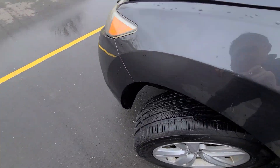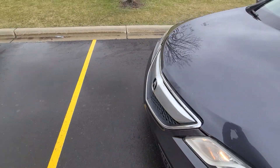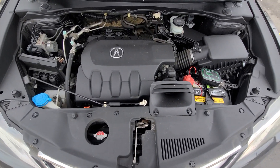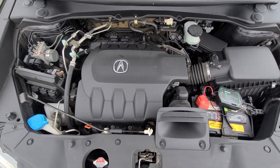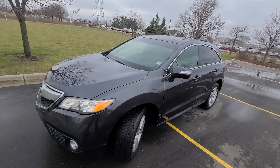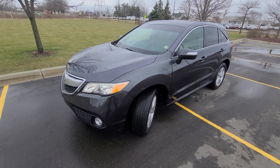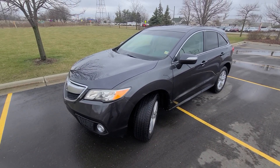All four tires have about 25,000 miles of tread wear left. Inside the engine bay, as you can see, everything is factory original. This vehicle also comes with a one-year, 18,000-mile engine, transmission, and all-wheel drive warranty. It is nationwide serviceable at any licensed repair facility.